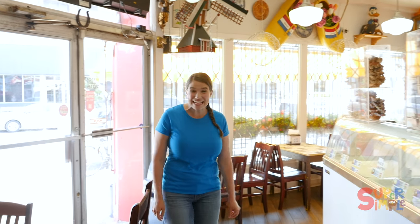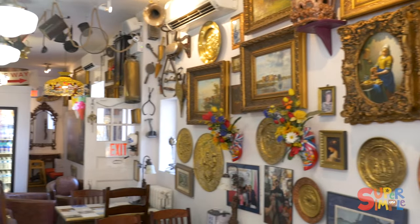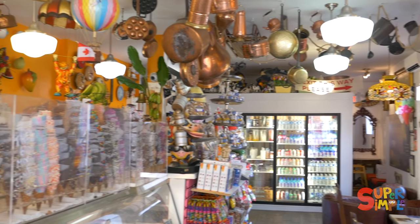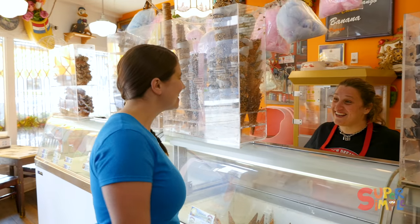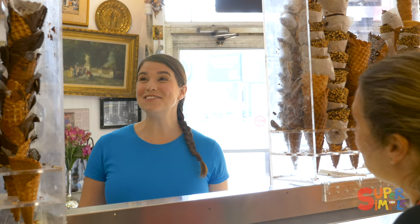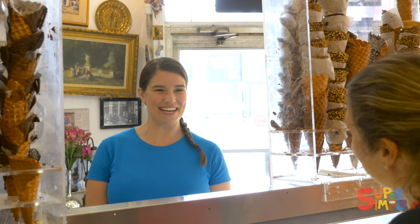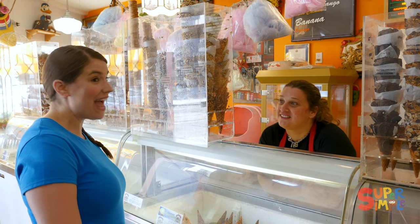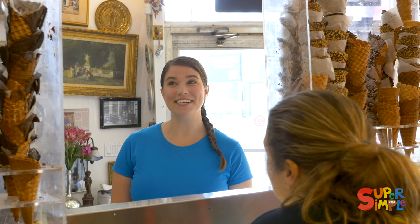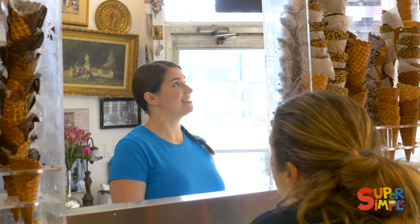Wow, this place is amazing! Hi Katie, how are you? I'm great, how are you? I'm well. Welcome to Dutch Dreams — I'm so excited to be here. Thank you so much! Of course. Is this your first time here? Yeah! Wow, we've been waiting 35 years for you. You've been around for 35 years? Around for 35 years! Wow, you've collected a lot of things.